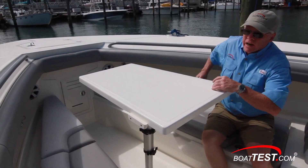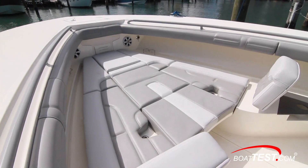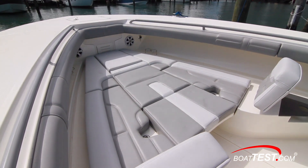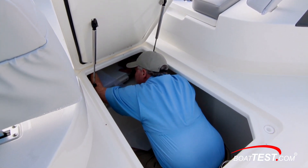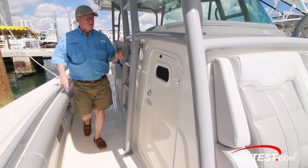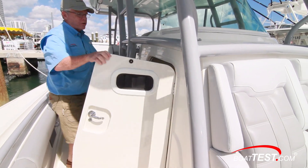We can add a table for dining al fresco, then lower the table and add fillers to convert to a sun pad. Storage is seemingly everywhere, including dedicated storage for the bow fillers. To the starboard side, access to the interior of the console.